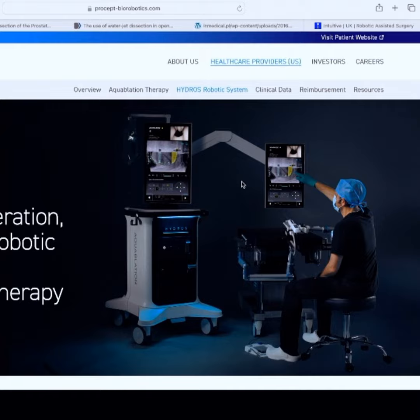So I decided today to do a series of these, and I'm going to start with Procept Biorobotics, which is a robot that's very different than something like a DaVinci.